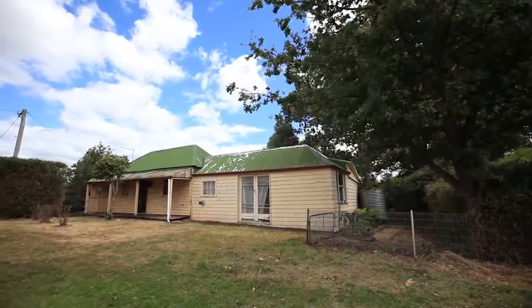I'm presenting to you today a budget entry point into the Westbury property market with loads of opportunity. All you need is an open mind and a little bit of imagination. Let's go and take a look at the features of what's on offer here.